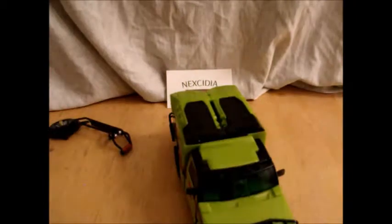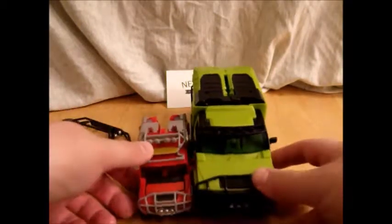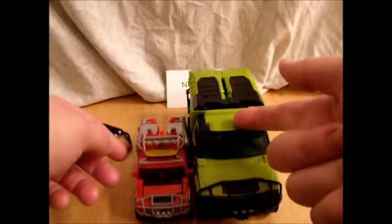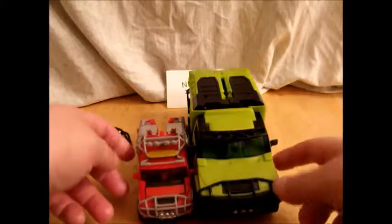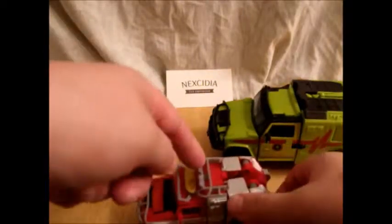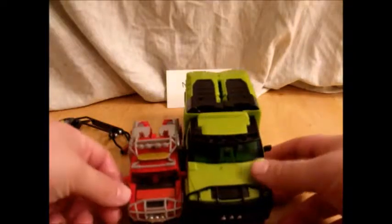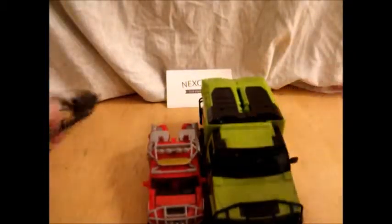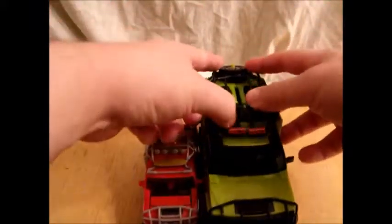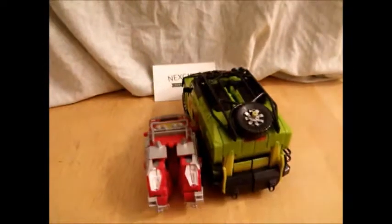That sucks. For comparison, I'll bring in Deluxe Dark of the Moon Ratchet. You can see they're the exact same vehicle — this one's a hell of a lot bigger. Just so you can see, I've already reviewed this one, so you can go watch that video. You can see the comparisons on how different molds can be even if they're based on the exact same vehicle. We attach his hood rack and come around to the back — yeah, it's the same.